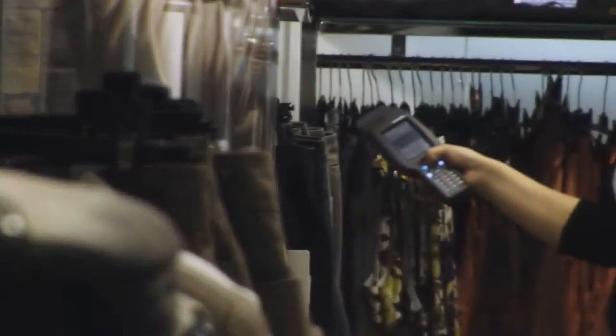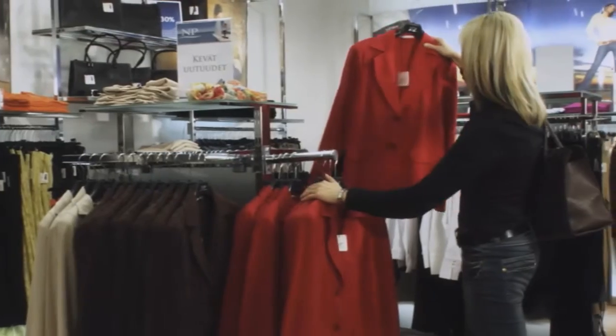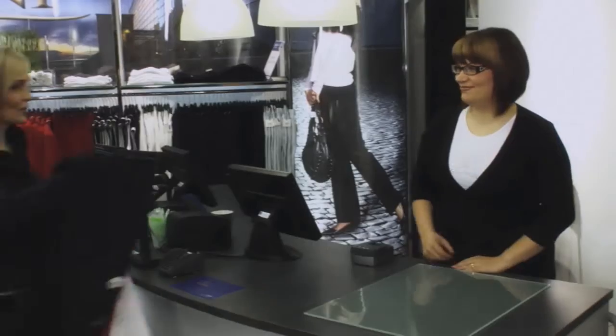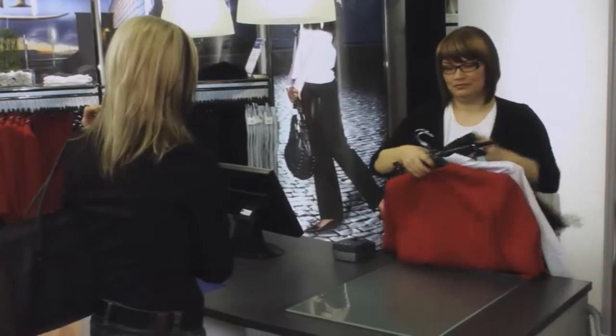The incoming goods are scanned with a mobile RFID reader which is connected to an RDN point-of-sale system. Faster replenishment processes reduce the number of out-of-stock situations, thus increasing sales and customer satisfaction. At the point of sale, RFID-enabled price labels decrease customer service time.